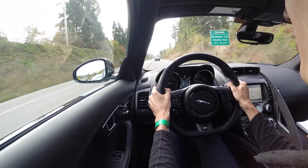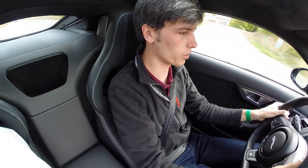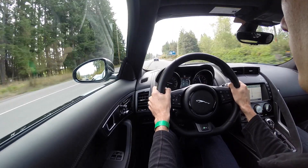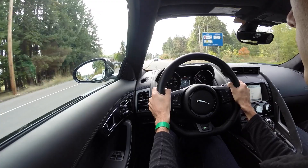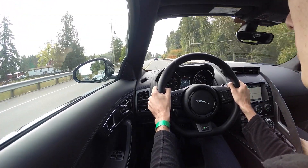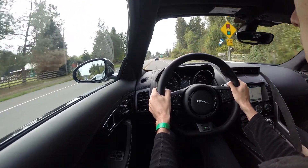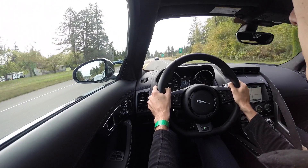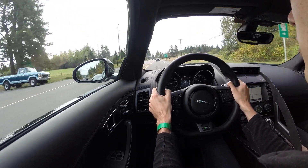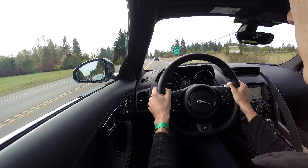Quite a beast. Once you get up and do those higher RPMs especially, it really pulls. We do have paddle shifters, and they seem to be decently quick to shift — very quick, actually. Down shifts are slightly slower, but up shifts are incredibly quick.